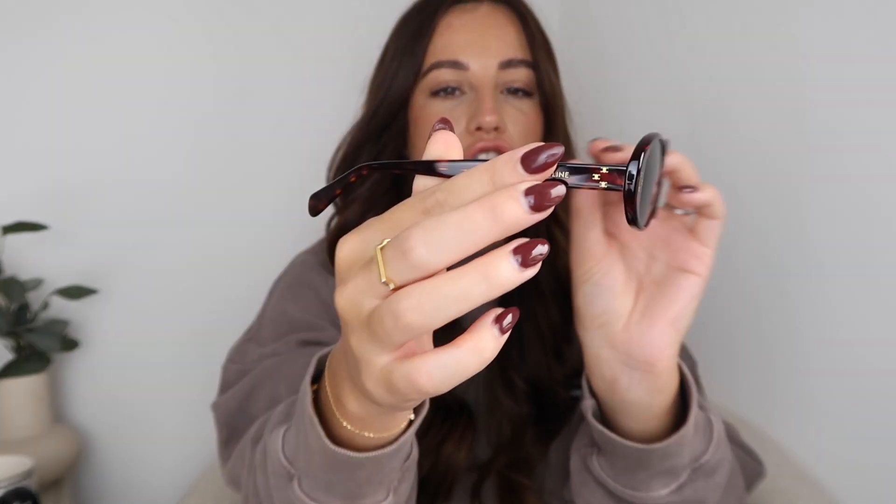Celine sunglasses — these ones you would have seen in my latest haul — are another great luxury option. This is not sponsored by Celine, I just own the majority of my luxury items from there at the moment. I also have Saint Laurent sunglasses and Balenciaga ones which I'll link below. These are the new Celine triumph sunglasses which I love. They're pretty hard to get hold of — I'm pretty sure the tortoiseshell are still available, which may have a Black Friday discount, but the black ones I can't find anywhere. They also always come really nicely boxed, which makes them a perfect gift.